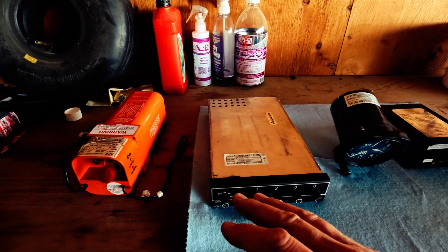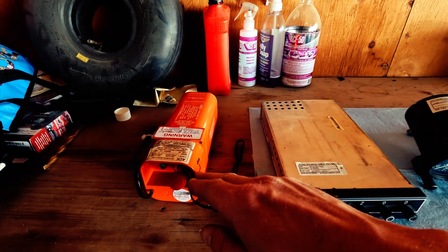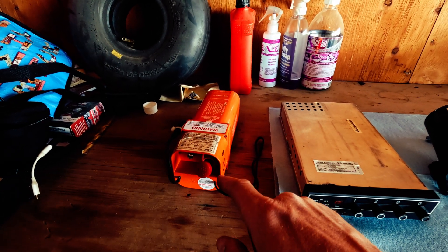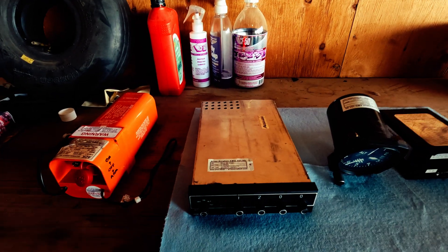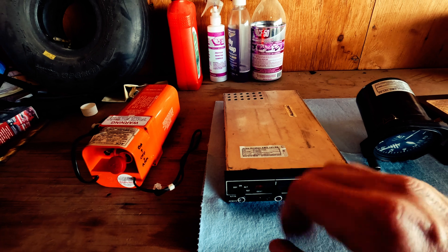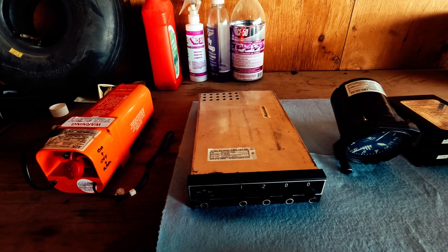Now that I've got all the components on the bench — most people know what these do. Your emergency locator transmitter broadcasts a signal when the inertia switch is triggered or if you manually turn it on, and it's used for search and rescue. The transponder here is a Mode C transponder, so it gives off an identifier signal as well as altitude information to air traffic control.